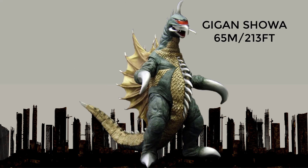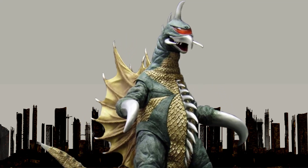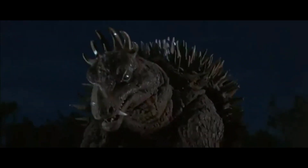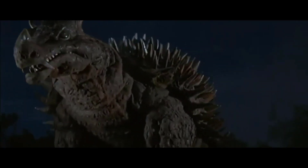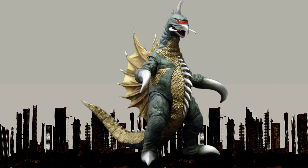At number 9, Showa Gigan. Gigan is depicted as an alien cyborg monster that is part organic and part mechanical, with a large saw blade attached to the abdomen, razor sharp claws, and a menacing appearance. He is often depicted as one of the most powerful and dangerous opponents of Godzilla and is capable of battling Godzilla to a standstill. It was 65 meters or 213 feet in height.